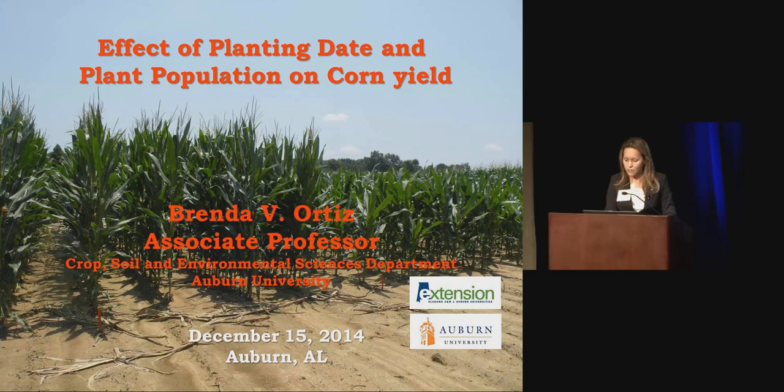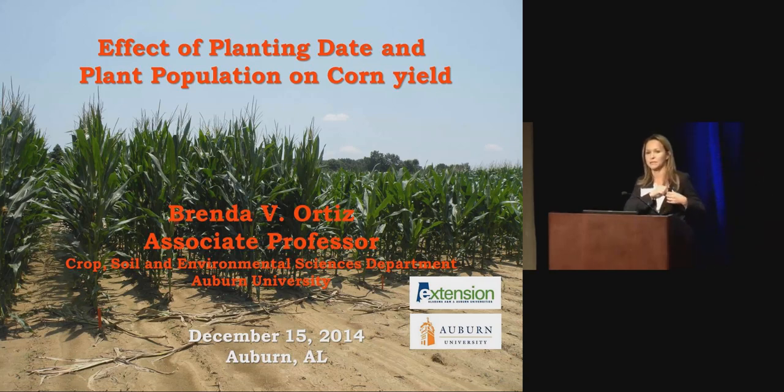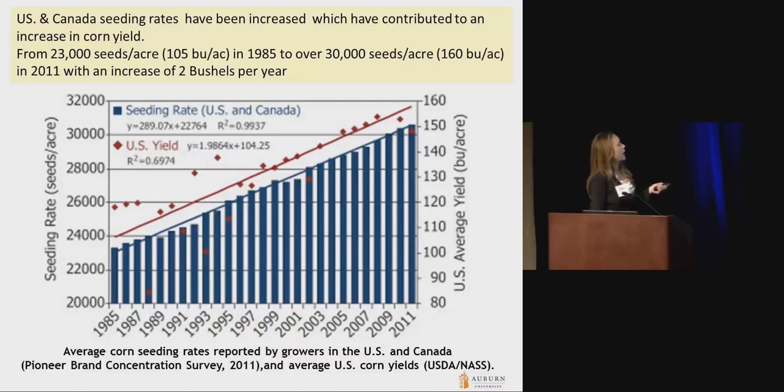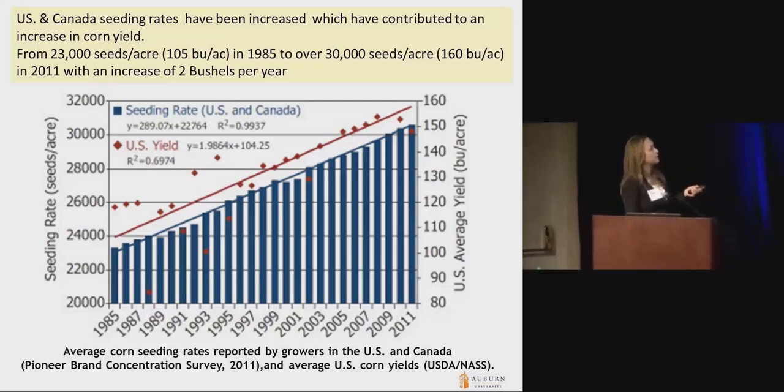I always like to provide a little background information on why hybrids are responding in one way or another. I want to start with how corn and modern hybrids are responding to increased increments in planting densities.